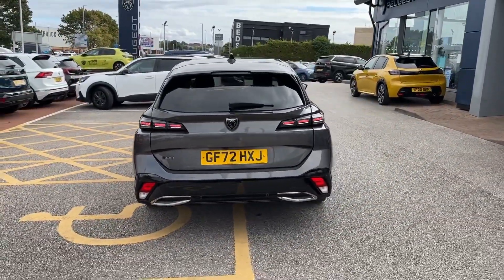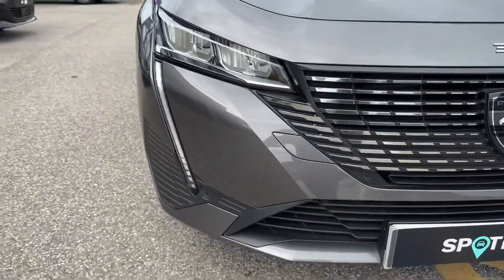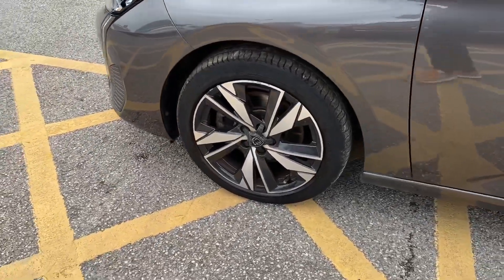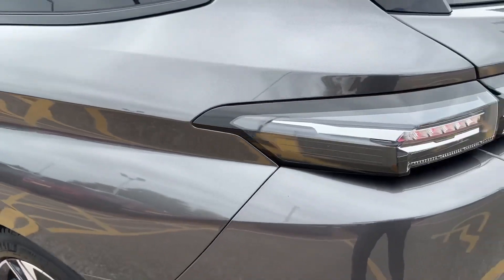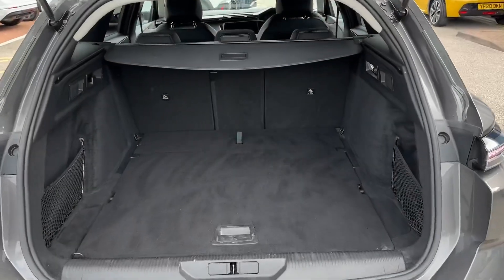The exterior is finished in grey metallic. Key equipment highlights include eco LED headlights with LED daytime running lights, whilst around the side 17-inch Calgary diamond-cut alloy wheels will really stand out, and at the rear signature-shaped LED tail lights will offer a stylish and modern look.